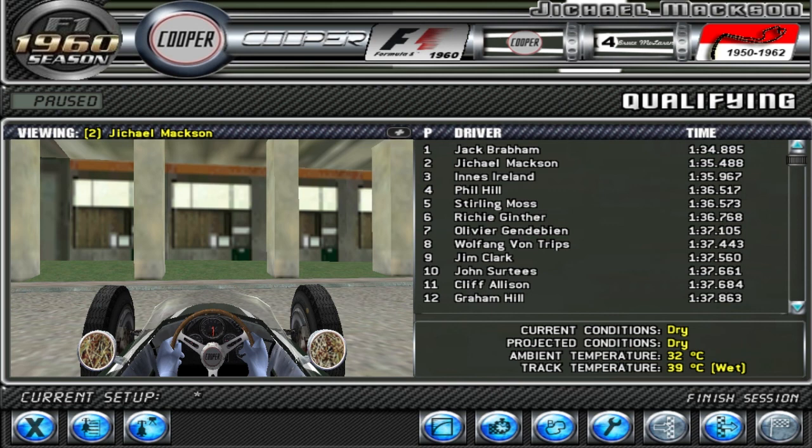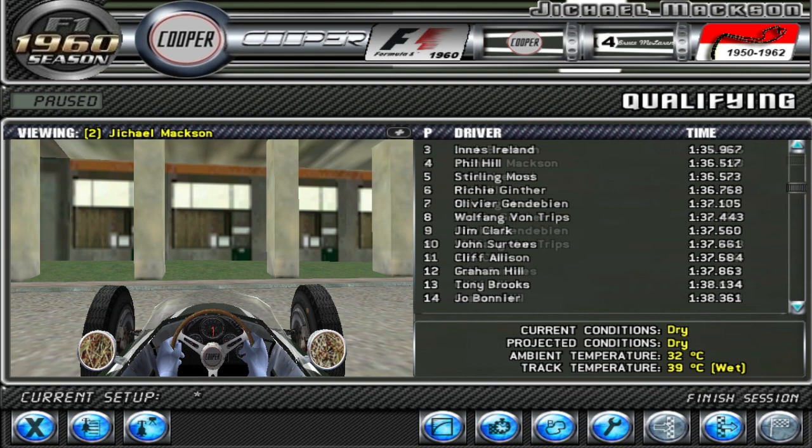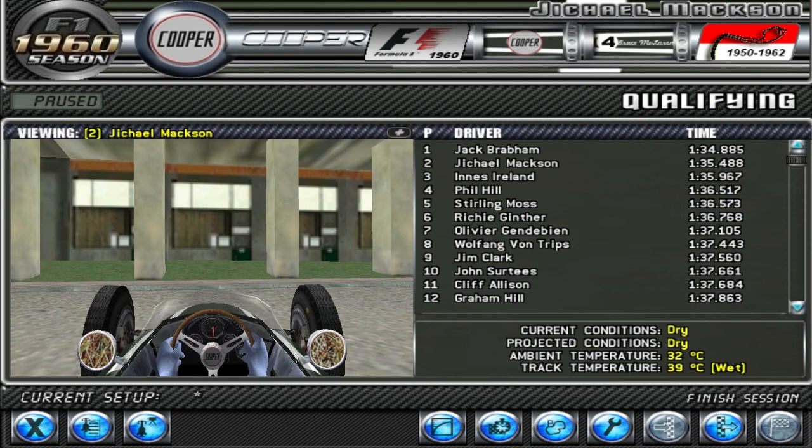I had a really good qualifying — it was a wet session, unfortunately, but I qualified second, right behind my teammate Jack Braddon, although he was like two and a half seconds in front of me. The field is pretty close together. I believe I have the settings pretty much spot on. I might need to increase the difficulty a tad, but other than that I think it's pretty good. Let's get to the race.